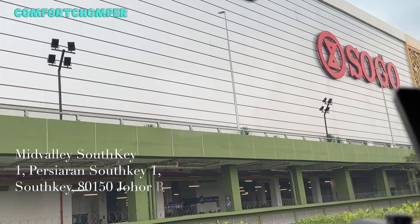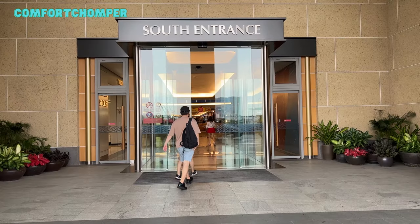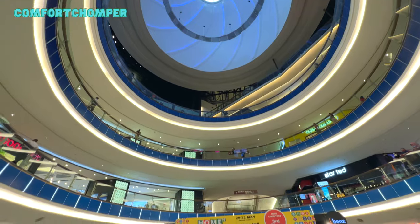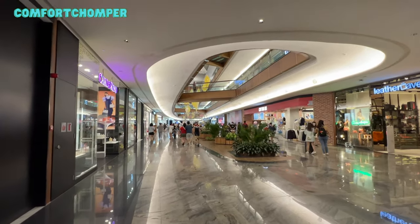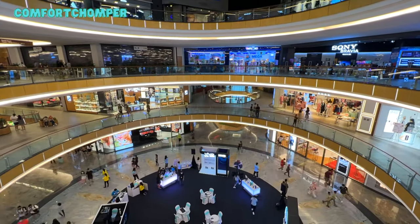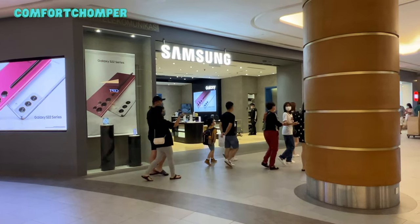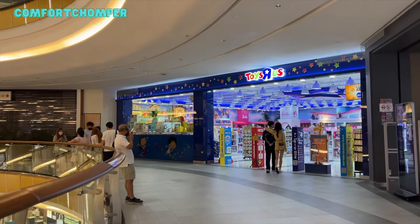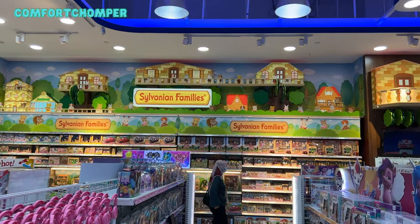After lunch, we headed to a shopping mall called Mid Valley Southkey. This is a glamorous, massive mall with more than 300 retailers spread across 6 floors — from clothing to gadgets, international cuisine and local food. We spent some time wandering about. There are many international brands here but we didn't have anything in mind to shop for. I ended up at Toysrus looking at toys.